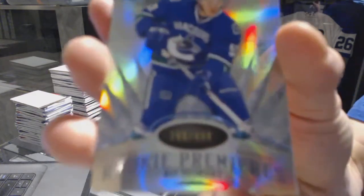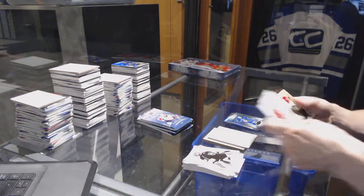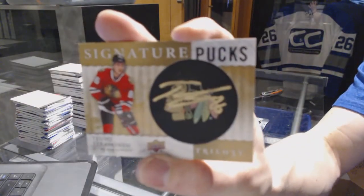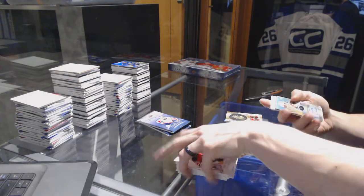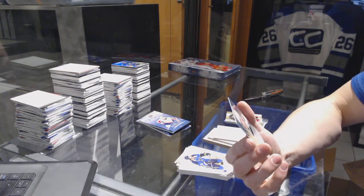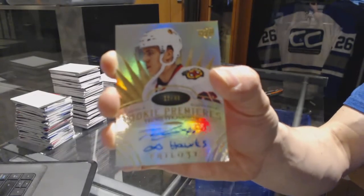Radiance Blue Rookie, numbered to 499, for the Vancouver Canucks — Bo Horvat. Signature Pucks for the Chicago Blackhawks — Tevo Taravainen. Oh, sick! We've got a Level 3 Rookie Auto with inscription, number 12 of 49, for the Chicago Blackhawks — Tevo Taravainen.